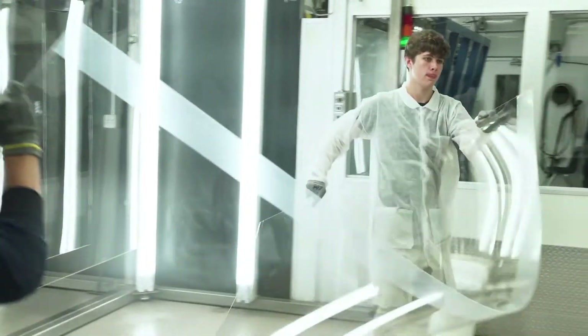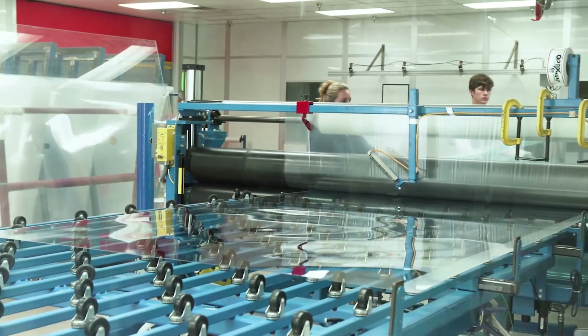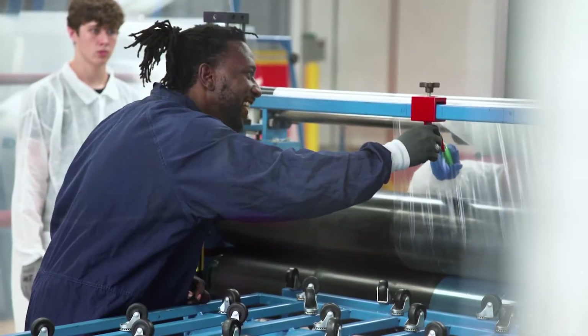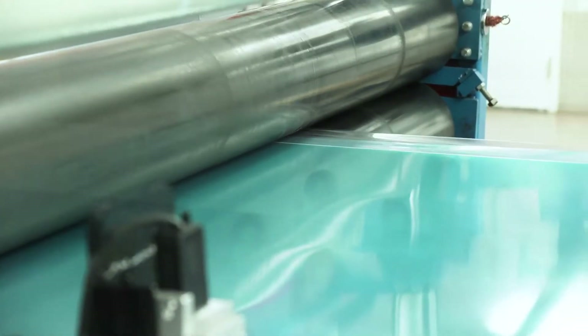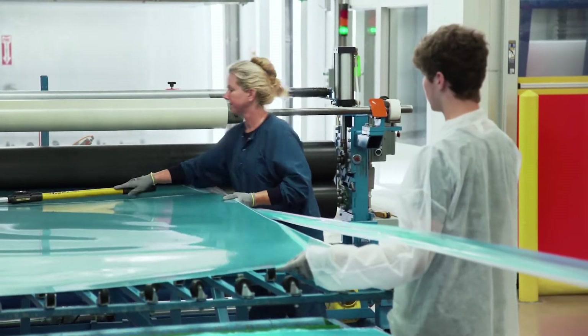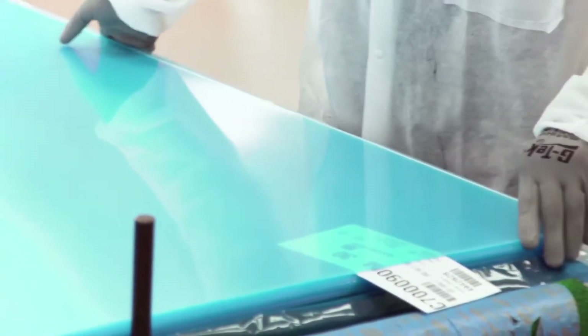The flow coating lines are one of the most unique features at Plaskalite Columbus. Our proprietary flow coating operations coat flat sheet with abrasion resistance, UV blocking, hard coating, or anti-fog coatings. Our lines have both UV and thermal cure capabilities, and our coating capabilities are available as a service to partners and other industrial manufacturers.